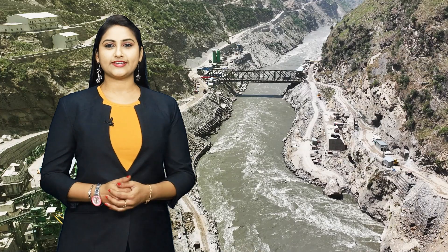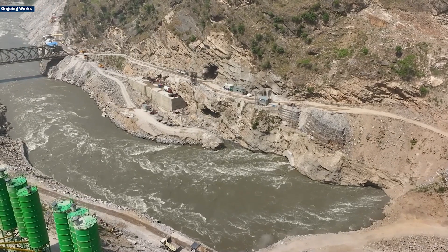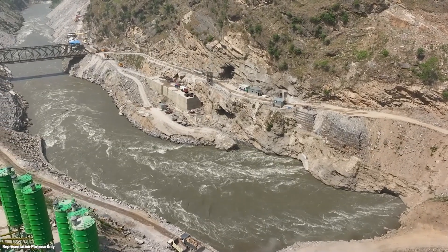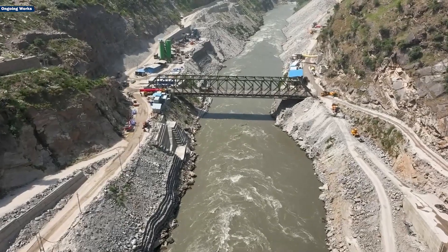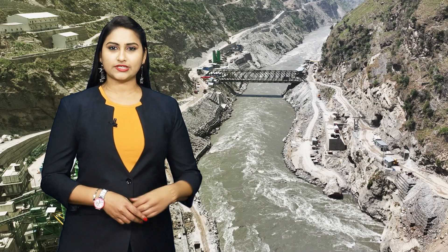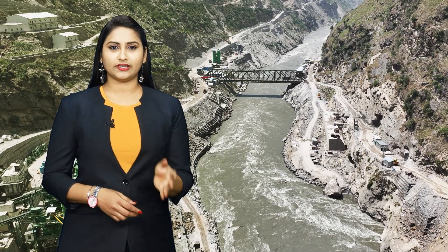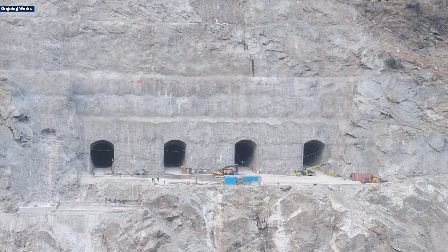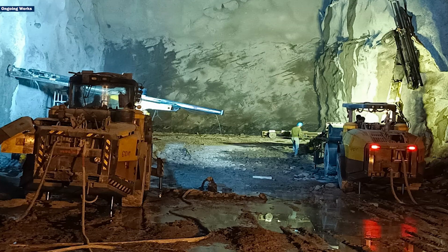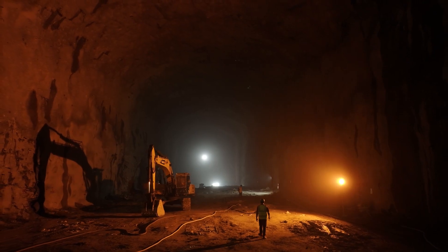In the heart of Jammu and Kashmir, a marvel of engineering is taking shape. The 850 megawatt Ratlay Hydroelectric Project on the Chenab River is set to redefine the region's energy landscape. Designed as a run-of-the-river project, it will provide a sustainable and reliable power supply, strengthening energy security. At the core of this massive undertaking are an advanced power intake system, surge chambers, pressure shafts, and a state-of-the-art underground powerhouse.